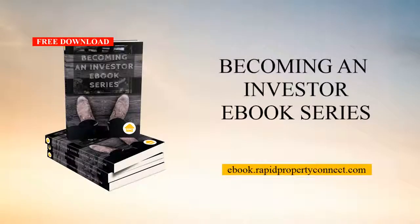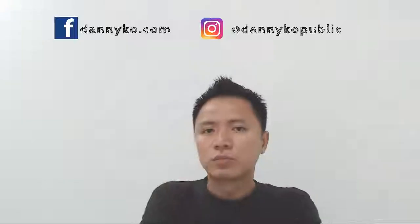If you are a first-time investor or thinking to buy property for investment, I suggest you go to ebook.rapidpropertyconnect.com to download the 'Becoming an Investor' ebook series. You'll get information on how to do investment, how to support your property, what to look at before committing to any property investment, and how to think like an investor — all for free.